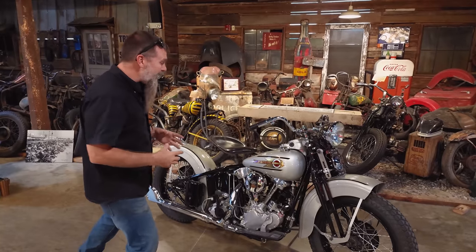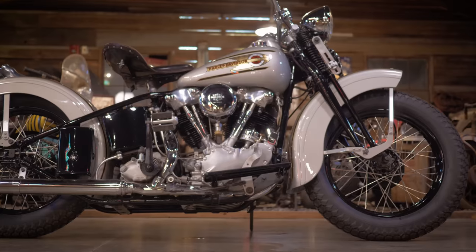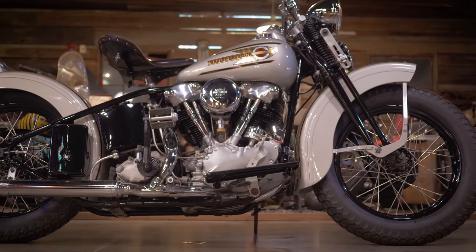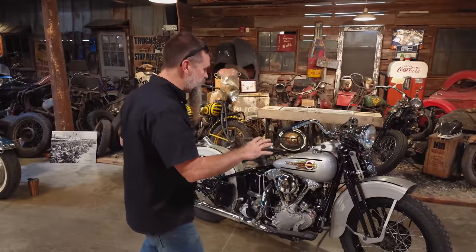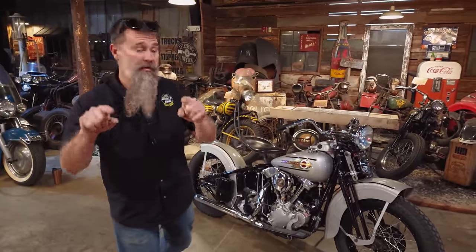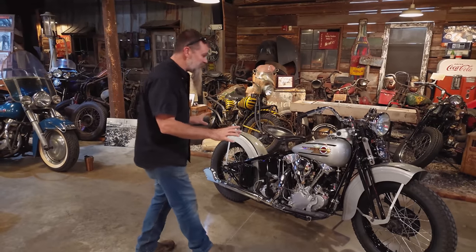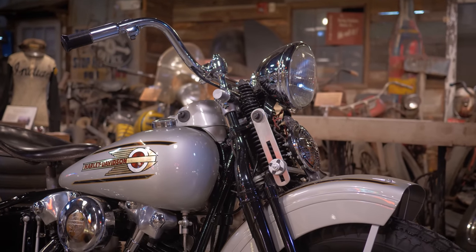I got this machine as a basket case project from Mike Wolf from American Pickers and had all of the parts to put it back together. The moment I bought the bike I knew right then that I wanted to restore this bike for our 2023 annual raffle and give one of you guys the opportunity to take home a genuine piece of American history. We're gonna fire this thing up in just a bit so you guys can hear it run.